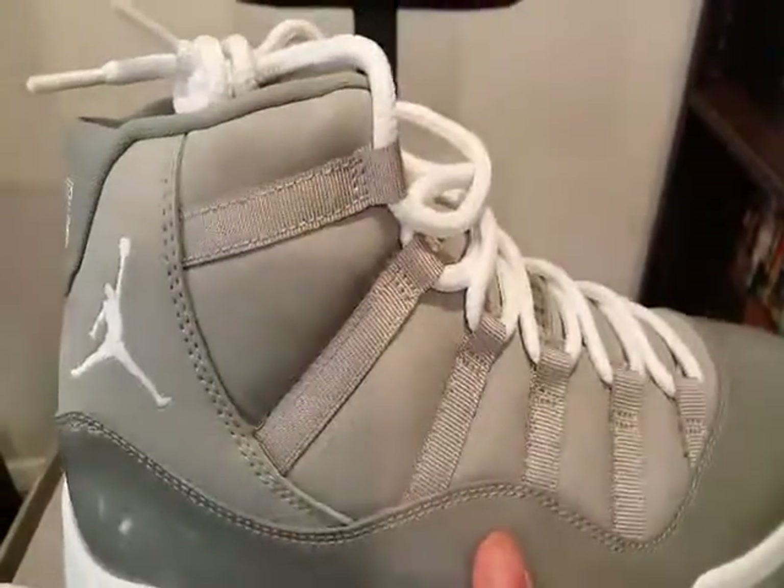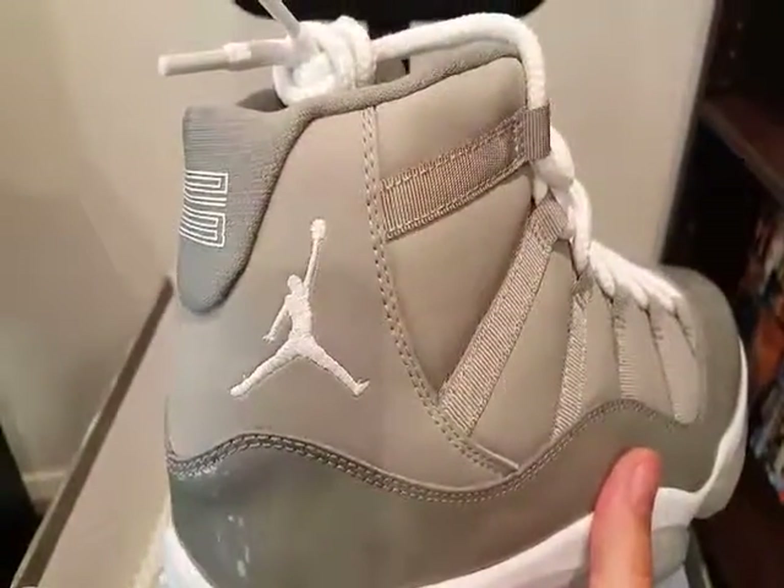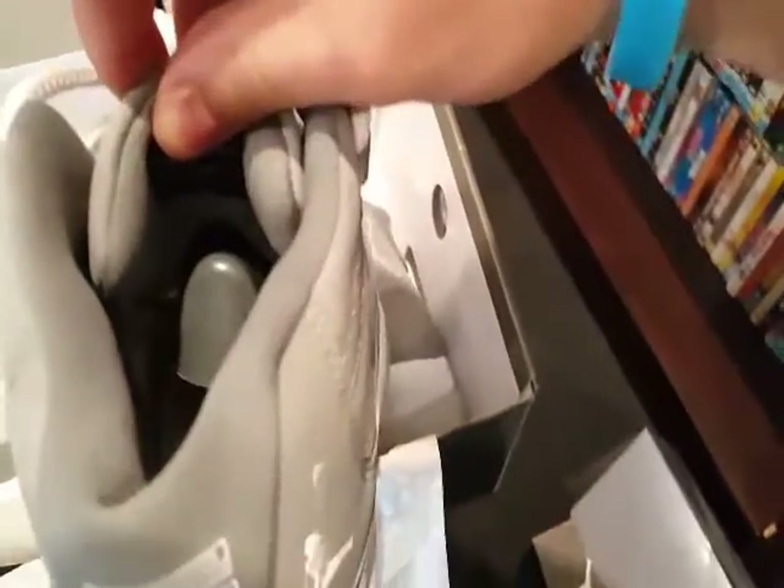Thick laces. Comes with the shoe trees as well — not sure if you can see that.